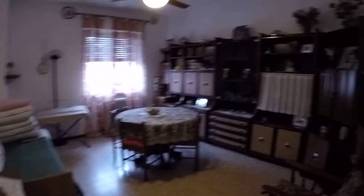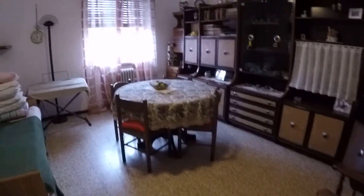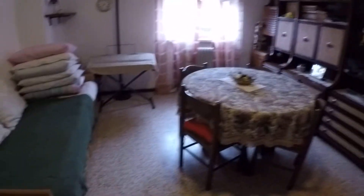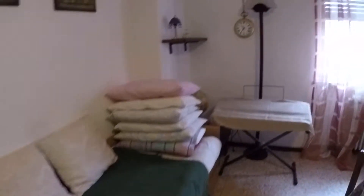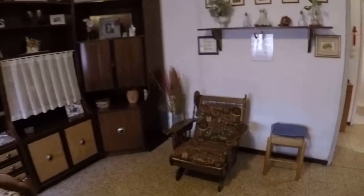Here we are in the living room. We have a circular table in the middle. This is the second bed, that you can move. The window. And a lot of space. An armchair.